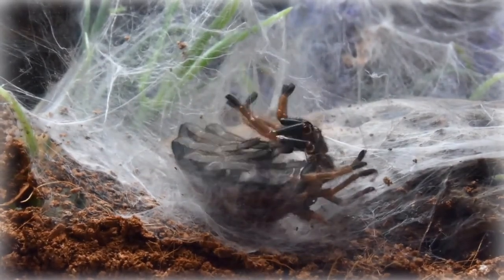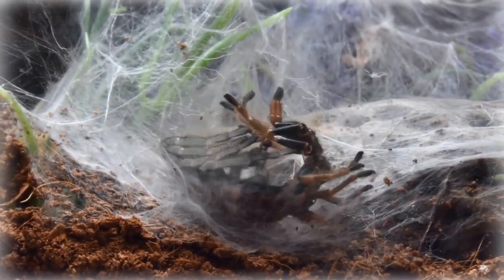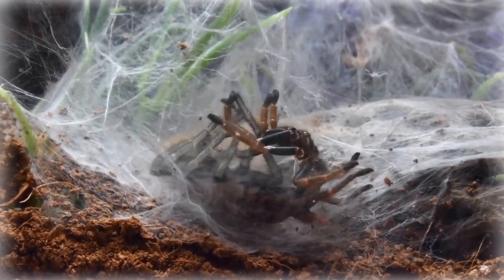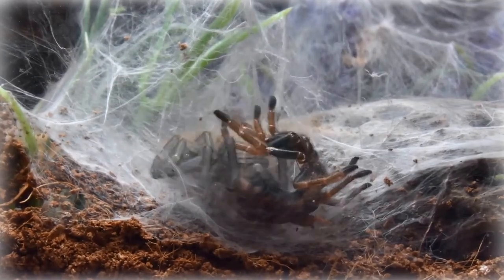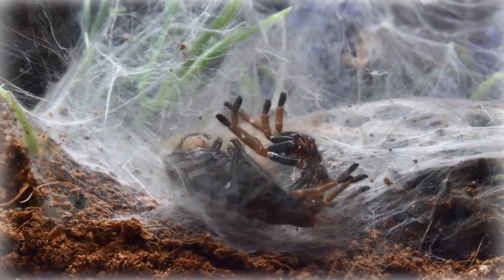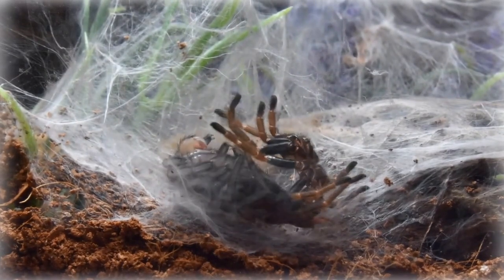What about crustaceans — crabs, lobsters, shrimp? Is it a similar deal for them? Very similar in the fundamental need. Crustaceans also undergo molting, usually called ecdysis in crustacean circles, to grow. That rigid exoskeleton leaves them no other choice — same problem, same basic solution.